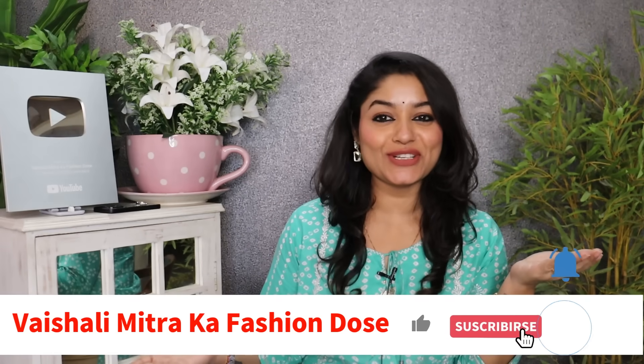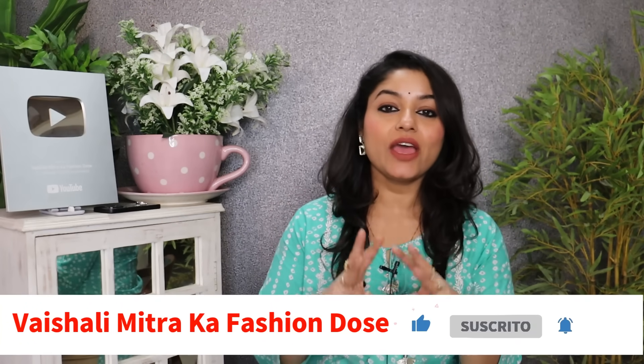Hey family, welcome to the channel. I am Ushali, and this is Ushali Mitra's Fashion Dose. Today's video is a wedding special video, also from Misho. There are very amazing fusion pieces which will be very good for you and will help for the upcoming wedding season. All links are provided in the description box. The video is very important — don't skip it. There are some casual looks, but many outfits that are branded and quality-wise good. Let's start the video.